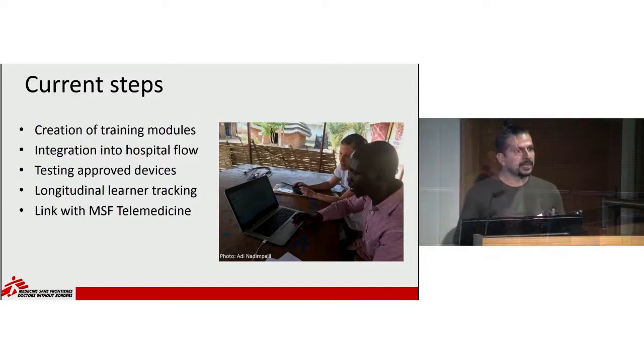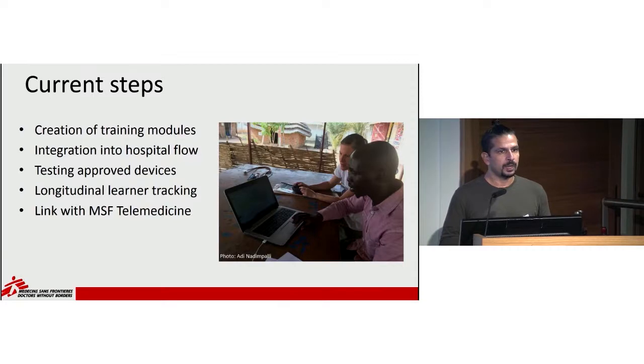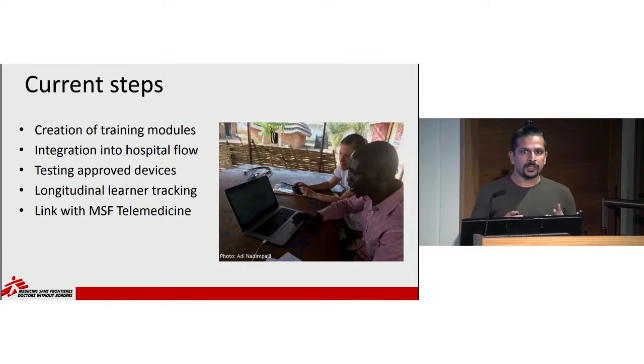We've been working on creating and adapting proper training modules, and making sure POCUS is integrated into hospital flow. You have to know when to use an ultrasound, but also when not to — it does take time. Ultrasound must be integrated into your clinical care alongside proper history, proper physical exam, and other rapid diagnostic tests. Bedside hemoglobins, rapid diagnostics for malaria, and bedside capillary glucose probably save more lives. We have to ensure that as we implement ultrasound, clinicians continue to use all these other tools at their bedside.